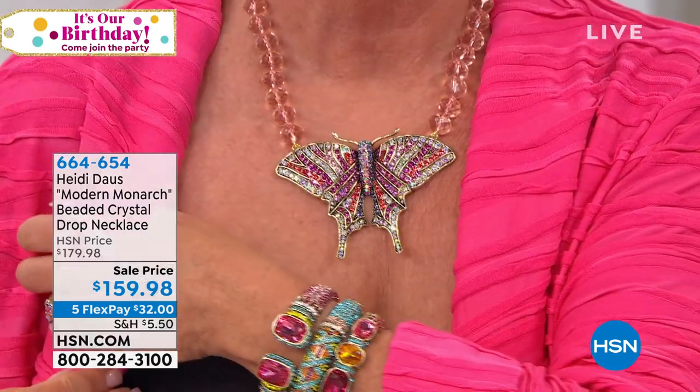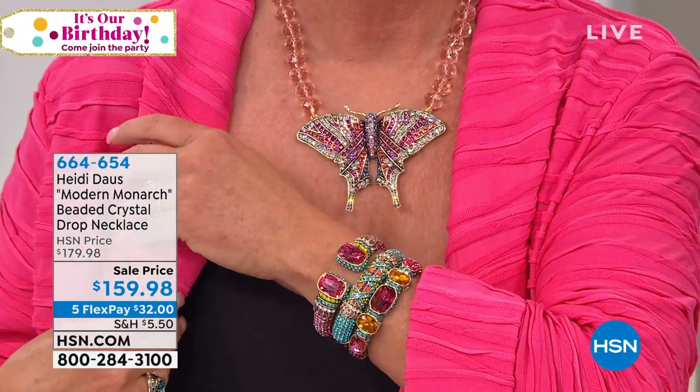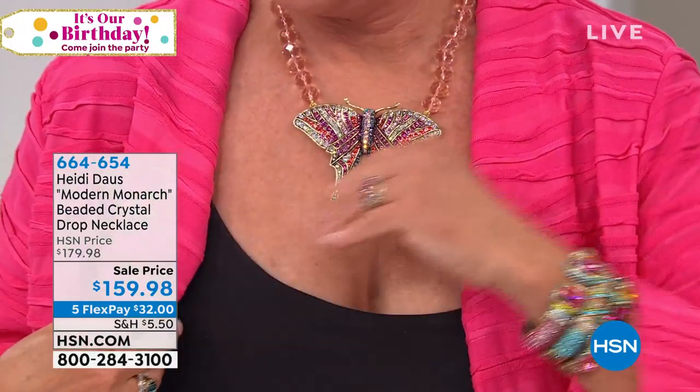Isn't that great? The actual piece is four inches wide and three inches high for the monarch butterfly. And today, first time on sale from $179.98 to $159.98.